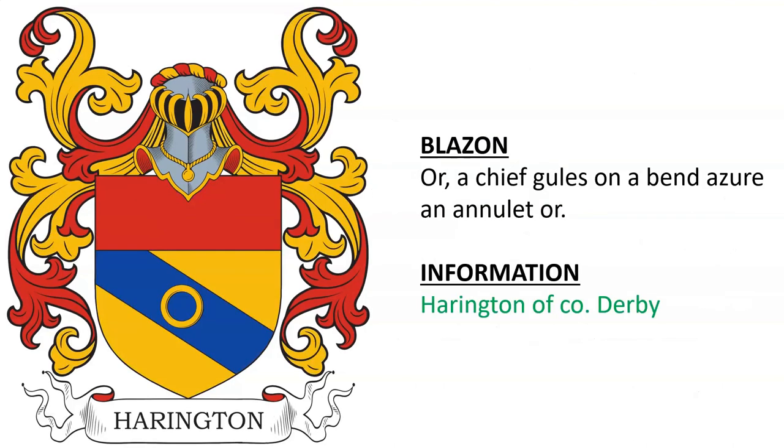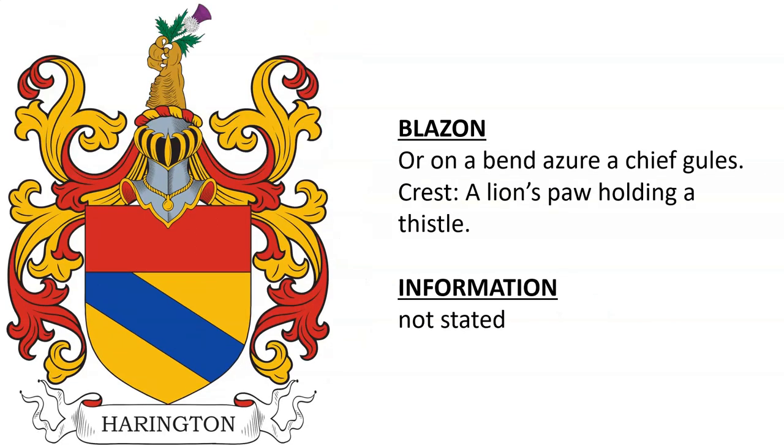Here we have another one with Annulet Or on the bend for Harrington of County Derbyshire in England. Another features a crest of a lion's paw holding a thistle. I wasn't able to ascertain who this was granted to — if you know, please let us know in the comments.